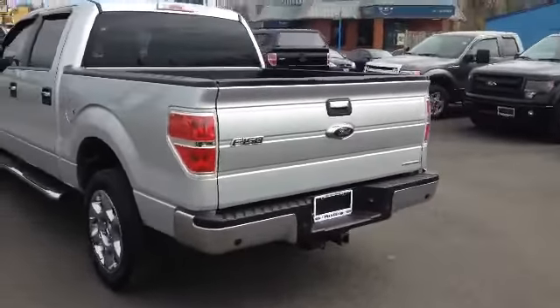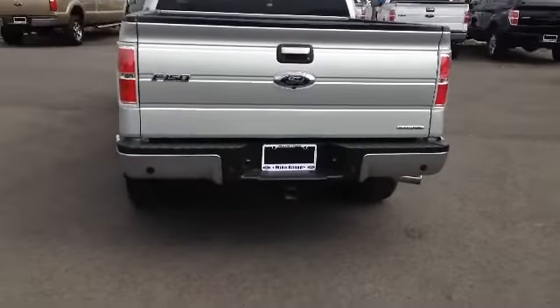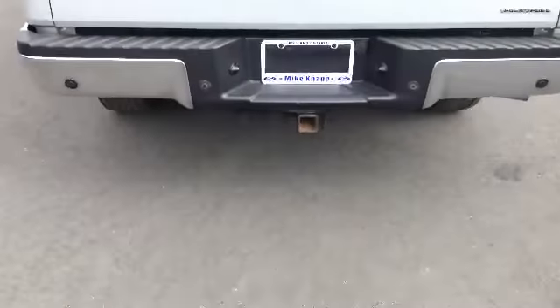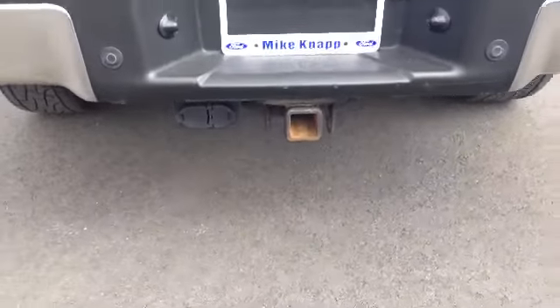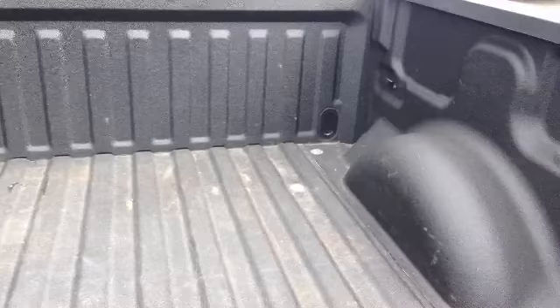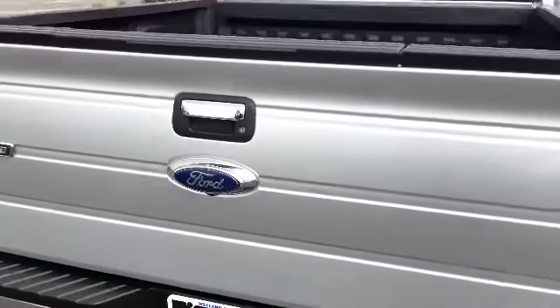Swing around back — again we got some chrome on the handle there, bottom bumper. You'll notice we do have a trailer hitch pre-installed here for you, with all the electrical components you need. A real nice feature of this truck, we do have a spray-in bed liner here. They don't get any better than the spray-ins — very rigid, very tough, takes about anything.